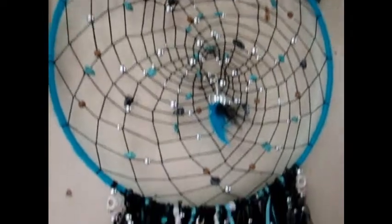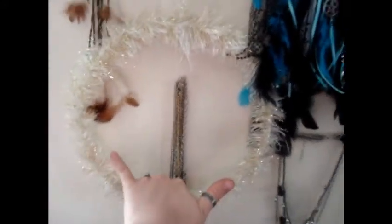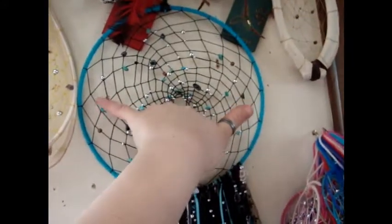My next big project — if this one took me ten hours, this one is going to take a lot more because it's a lot larger of a hoop. This one's going to be a lot bigger.